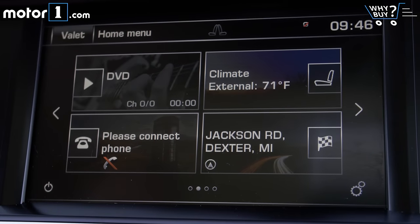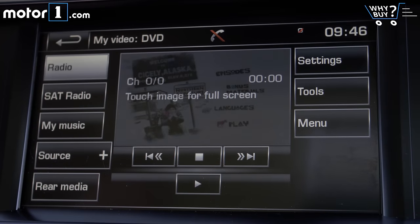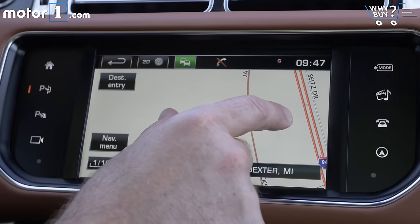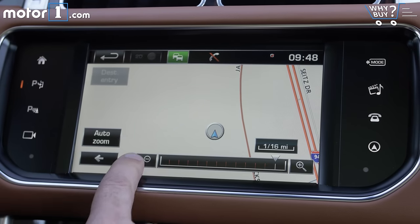Here's the main area where I'd be a little ornery after spending more than $200,000 on this Range Rover — to call the infotainment system last-generation would be charitable at this price point. It's slow, clunky to use, and had occasional trouble doing basic things like playing my iPod through a cord.